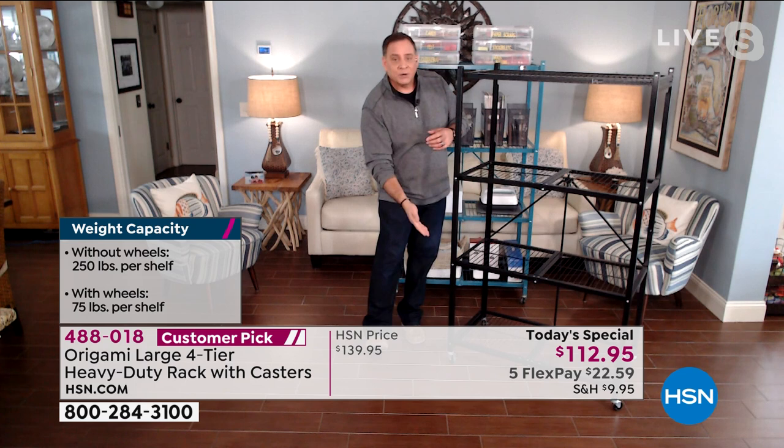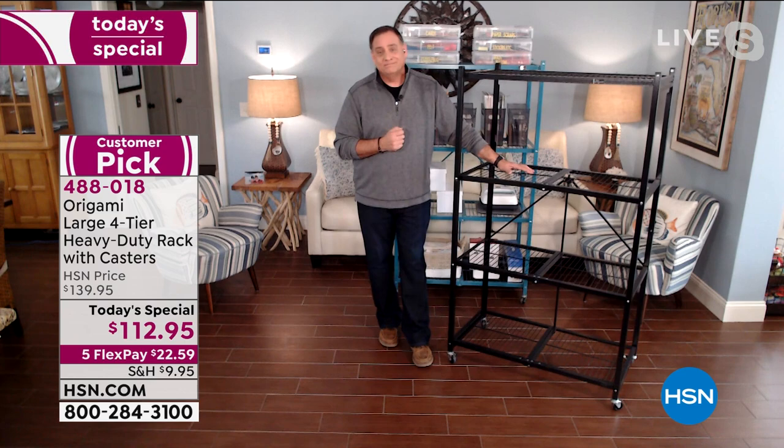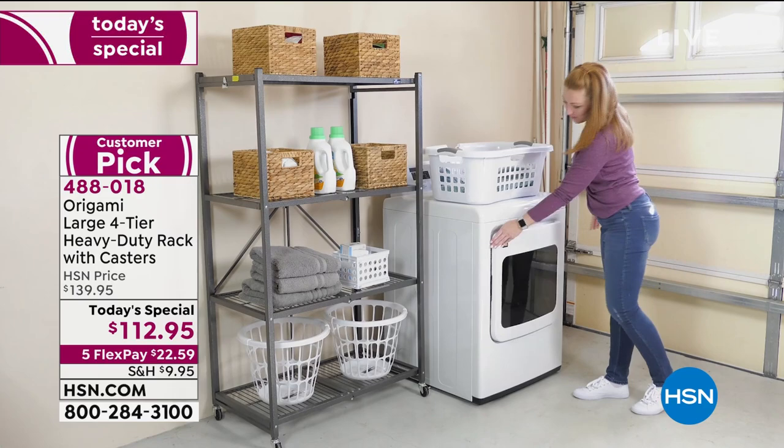The specs on these are just amazing — it approaches industrial shelving, but in a look that you'd be proud to have in your house. That's the kind you pay an arm and a leg for and they install it in your garage with drills and hammering. But this is for every household — great even in a storage unit.